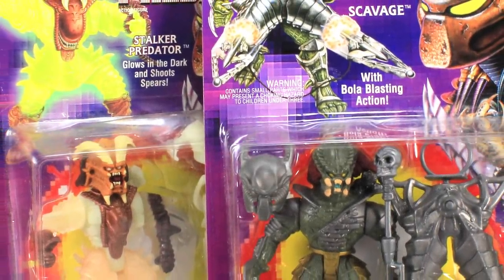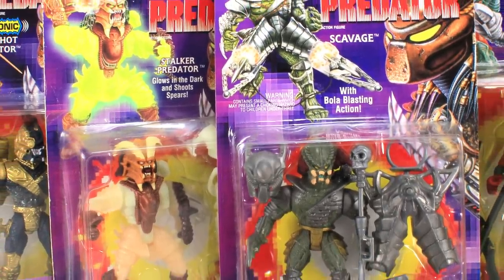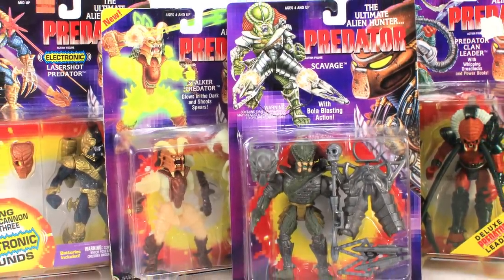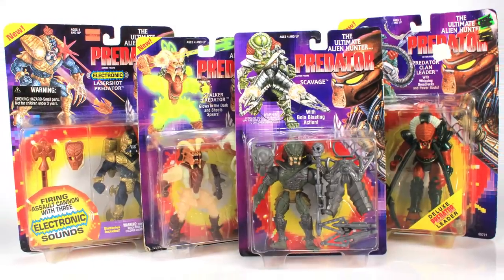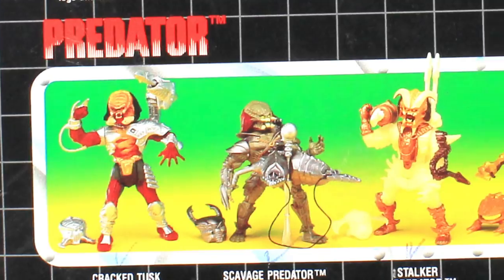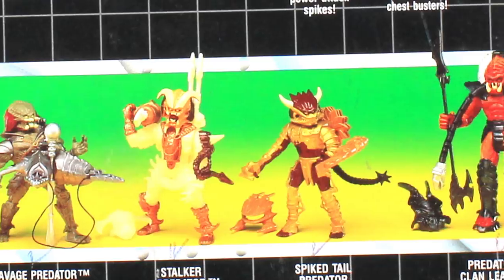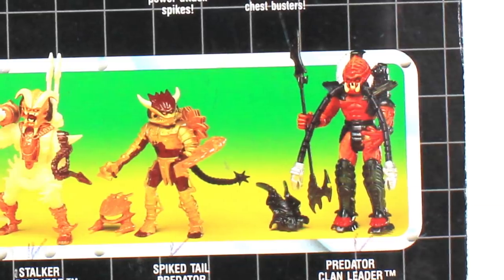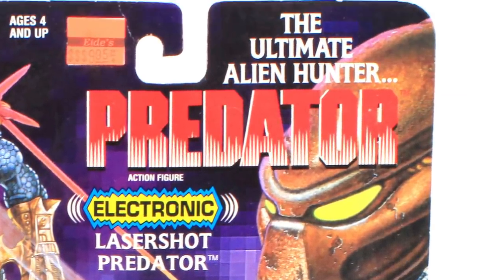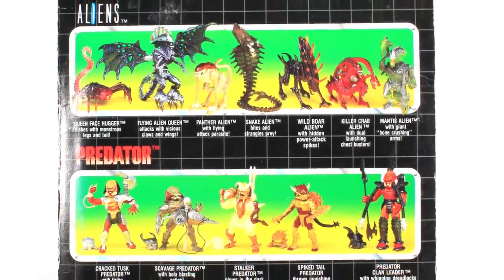Just a few short years after Kenner launched their Aliens toy line, 1994 saw the release of their Predator toy line, inspired by the films from 1987 and 1990. The toy doesn't really follow any specific story arc from these films. In fact, unlike with the Aliens line, there are no human characters here. Instead of creating warring factions, Kenner decided to go all in on the Predator vs. Alien concept. The packaging even refers to Predator as the ultimate alien hunter, and shows both Predator and alien action figures in the cross-cell artwork on the back.